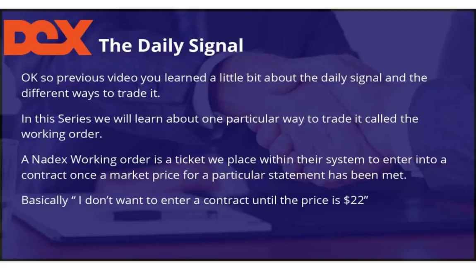A DEX working order is a ticket we place within their system to enter into a contract once a market price for a particular statement has been met. Basically, you don't want to get into a contract until the price hits $22 — that's what you're basically saying.